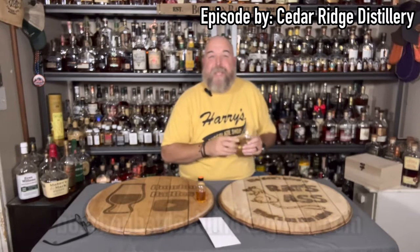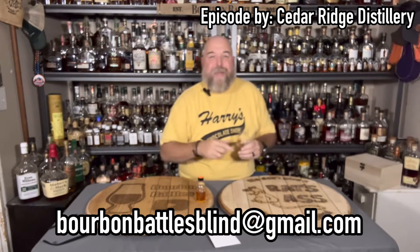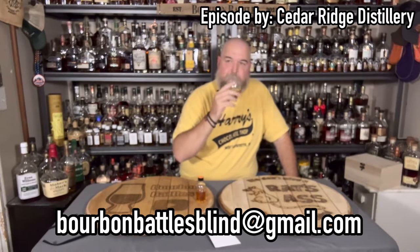If you want to be featured on an episode of Mail Call, send me an email at bourbonbattlesblind@gmail.com and I'll give you all the information you need to know on how to do that.